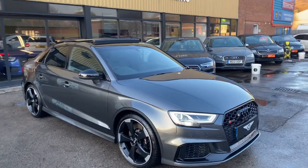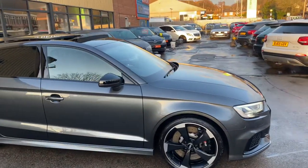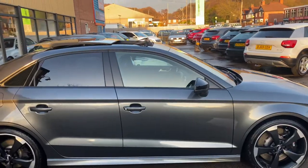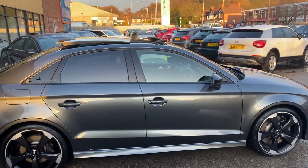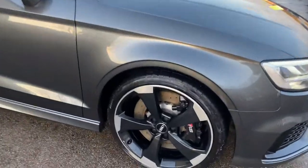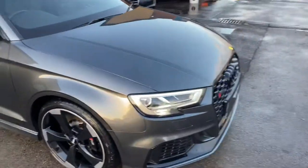Beautiful Daytona Gray, as you can see, with all the black bits on there as they do on these Sport Editions. It's got the panoramic roof, the Bang & Olufsen sound system, the super sport seats, and the reverse camera. Starting at the front — immaculate alloys, no scuffs, no scratches around the front of the vehicle.